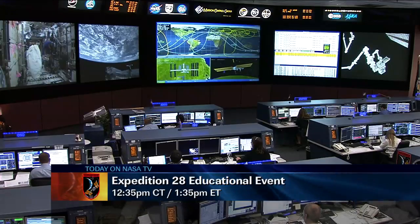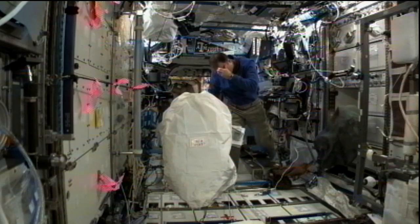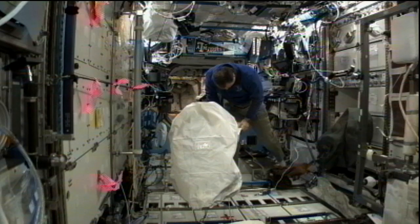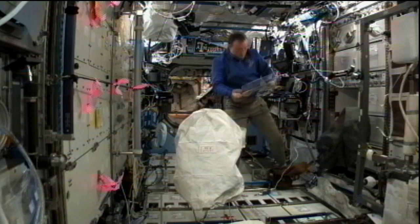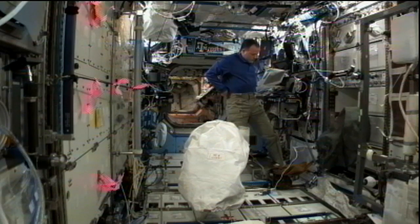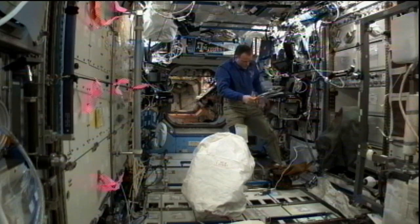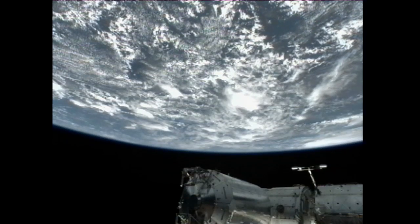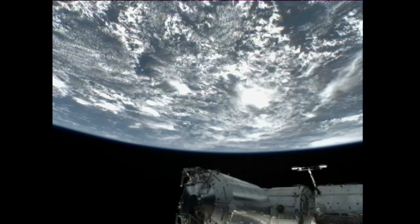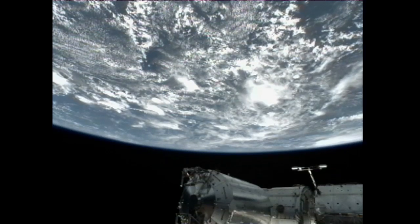Crew audio: One crew member noted being eager to clean up the area and get ready, and is looking forward to getting into the MARES experiment and figuring out what's going on there. Satoshi had some questions about the tool gatherer, including Vice Grips listed as item number 22 on the hardware gatherer list, which had not been seen in the Node 1 toolbox since arrival.